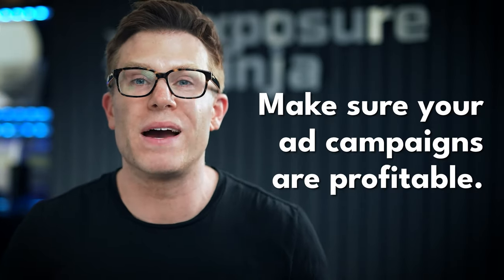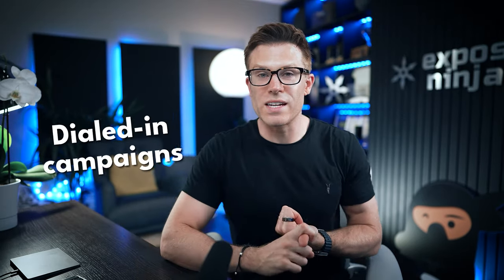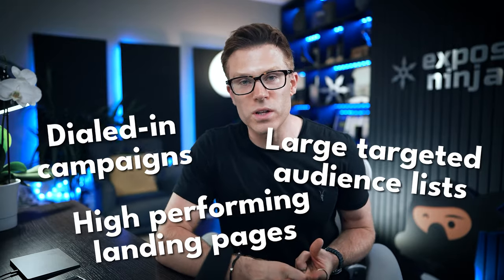So how do you prepare for this? The first thing to do is make sure you've got profitable paid search campaigns running for your business. We're expecting the total number of advertisers to increase as Google and Bing roll out generative AI, as some businesses that see a drop in organic traffic might pile into paid search instead. The ad platforms are also making it easier for advertisers with generative AI ad tools. The winners will be marketers with established high-performing paid search campaigns — dialed in campaigns, high-performing landing pages, large targeted audience lists.